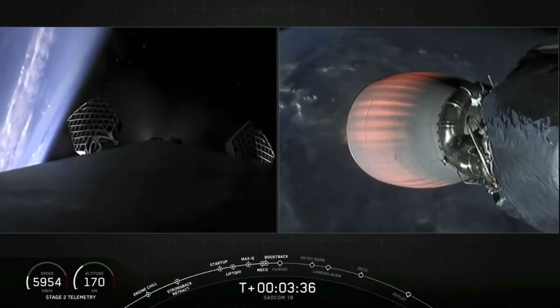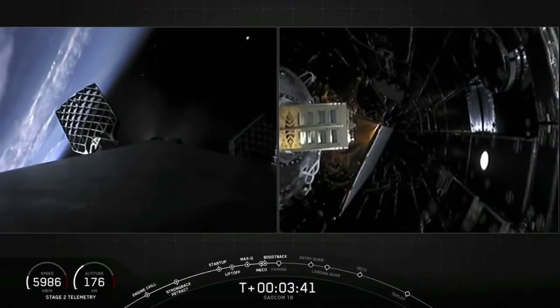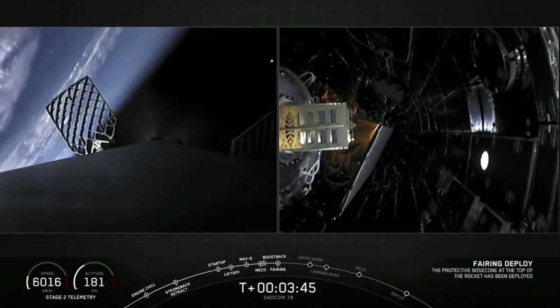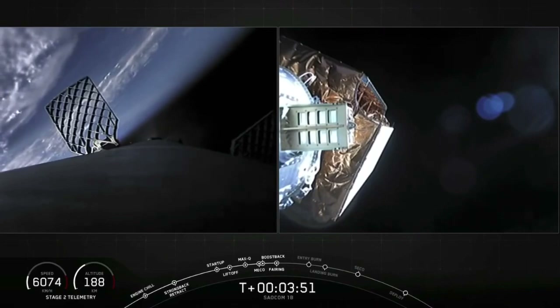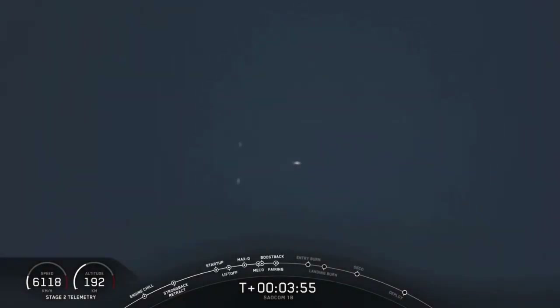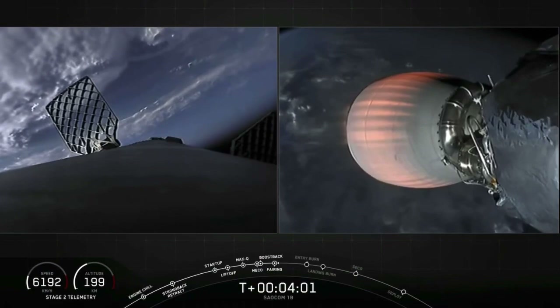You can see the first stage has already begun its turnaround, and you can see the nitrogen from our attitude control system helping guide it back. Fairing separation confirmed. There you see our two fairing halves have jettisoned — you can even see them in the background on our camera, and you can see them from land too. It'll take some time to get those to come back down; we'll keep you posted.